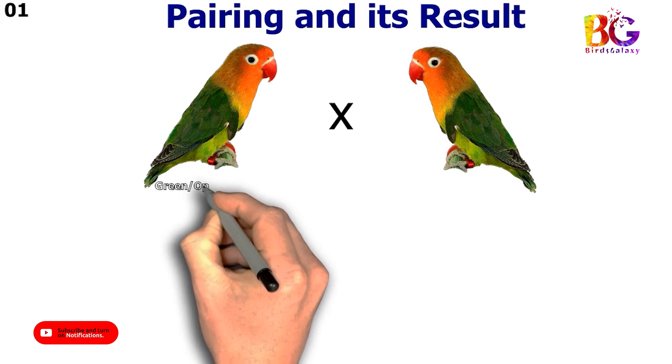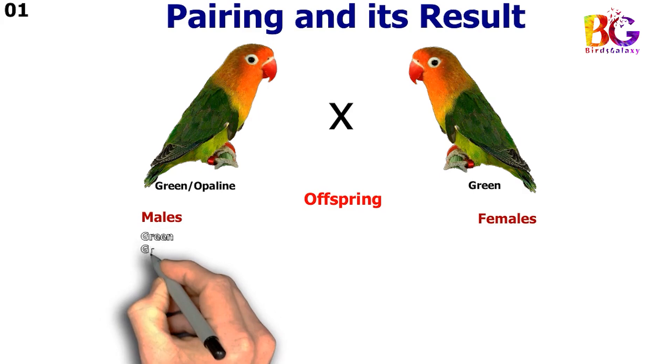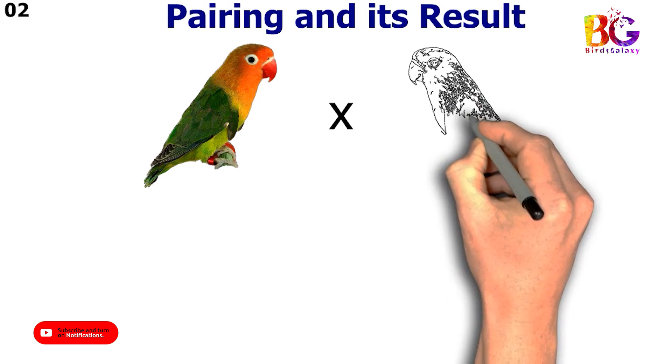In the first pairing we paired up green split opalane with green fisher. In the second pairing we paired up green split opalane split blue with green split blue.